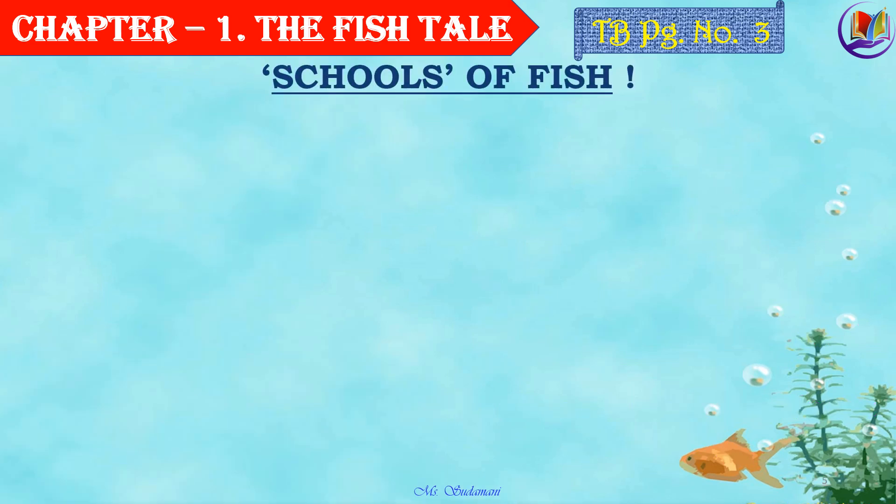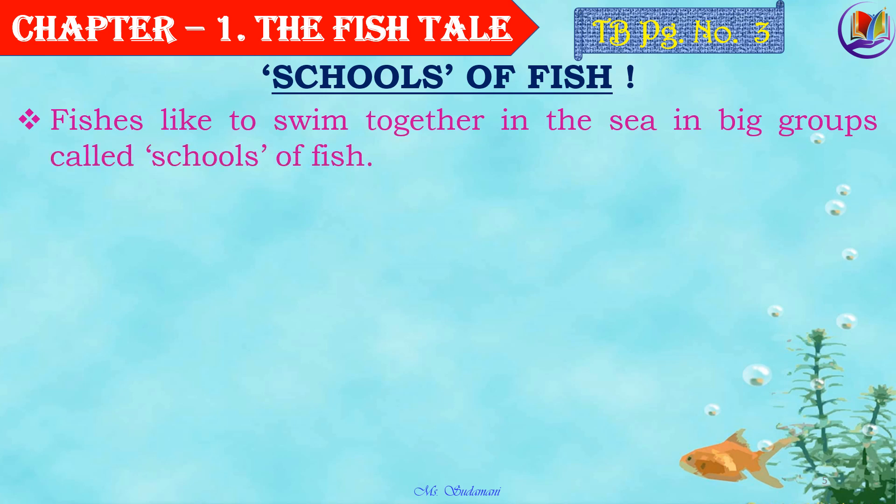Now children, let's see more about schools of fish. Let's understand what a school is. School is a type of collective noun — that is, a collection or group of the same type of things, animals, or objects. Here, we are going to study about schools of fish. That is, fishes like to swim together in the sea in big groups, and they are called schools of fish.